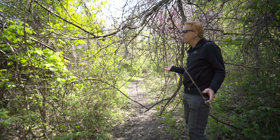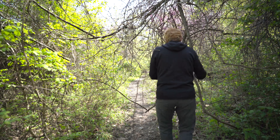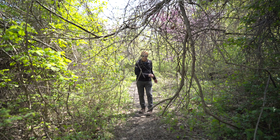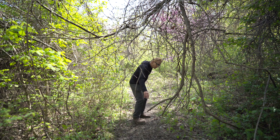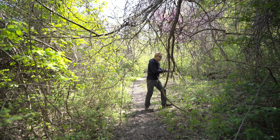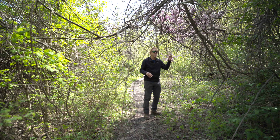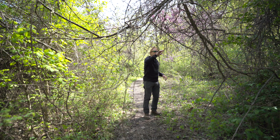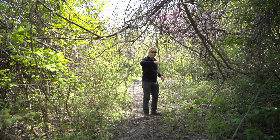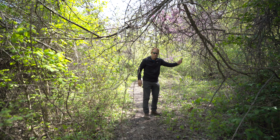Tree fell down — there's a mess on the trail. I'm going to see how much of this I can clear out of here. If I had a machete, this would be a lot easier. I don't, but I'll do what I can. This is going to be a little better — at least I can get through it. Probably not what the mountain bikers want; they'll have to get off and do something.